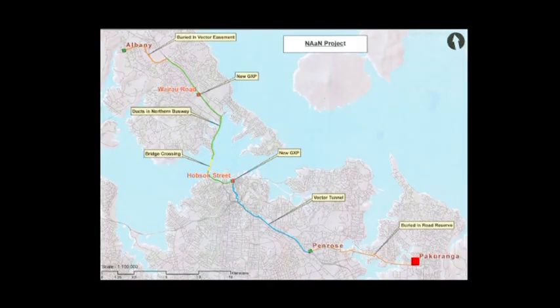When you boil it down, the NAMM project is all about running a new power circuit 40 kilometres right through the centre of Auckland, starting at Pakaranga and taking it all the way through to Albany.